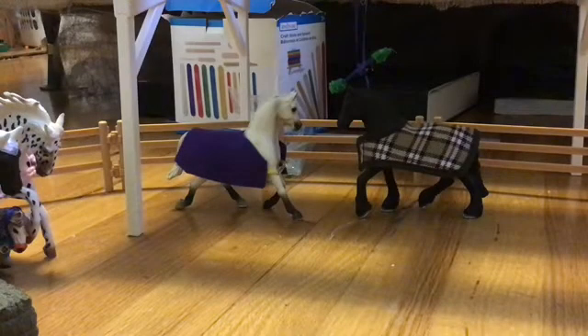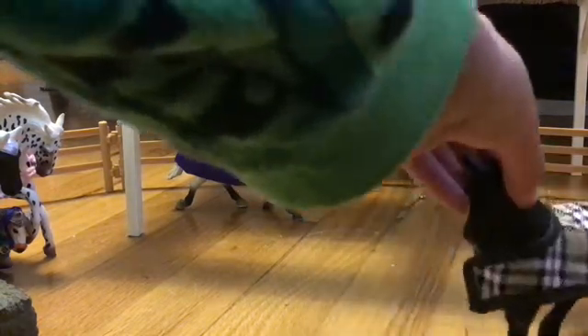Moving on to inside the pasture, we have the Arabian mare Amaya, and next to her, kind of in the shadows, we have Luna.